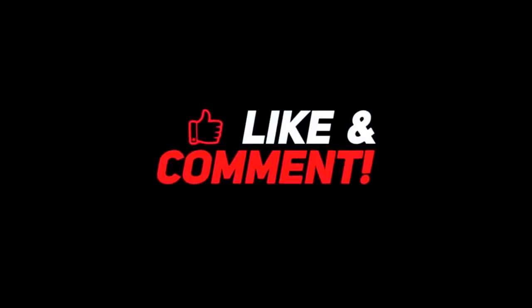Let me know your thoughts in the comments section below. For more interesting content, give this video a thumbs up and don't forget to subscribe to the channel for more awesome content. Have a nice day and I will see you in the next video. Thank you, bye!